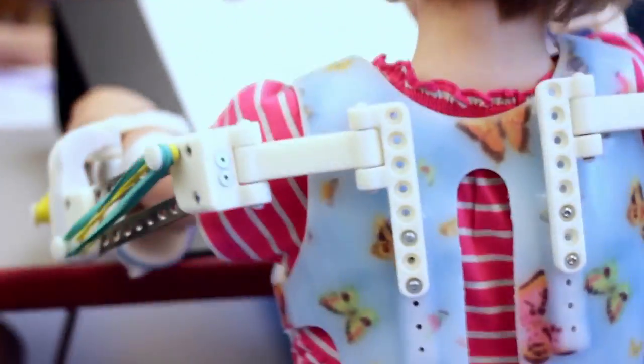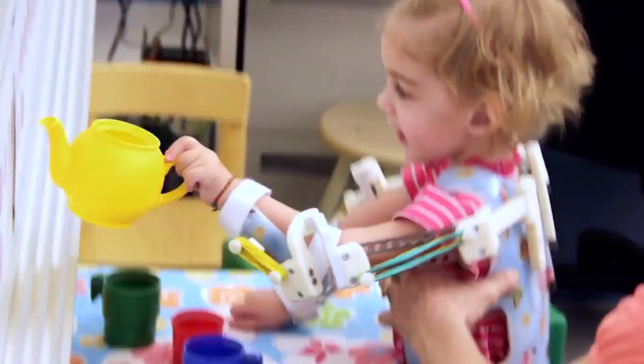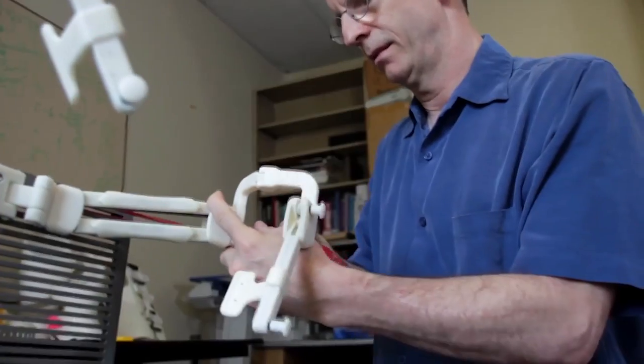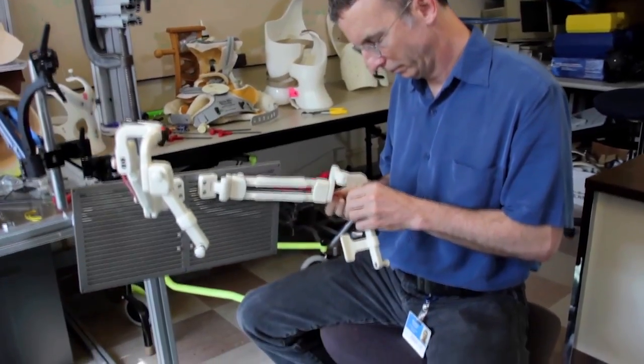Without the 3D printer we would not be in the position we're in, making younger kids a WREX device that can go with them. This is one of those industries that matches perfectly with 3D printing and additive manufacturing because we need custom everything. I think 3D scanning and printing technology is the future for this field.